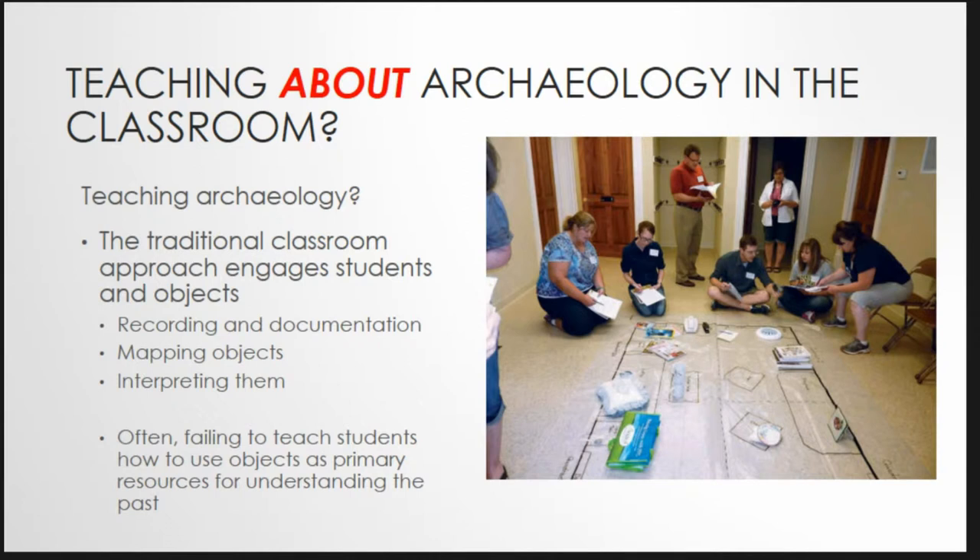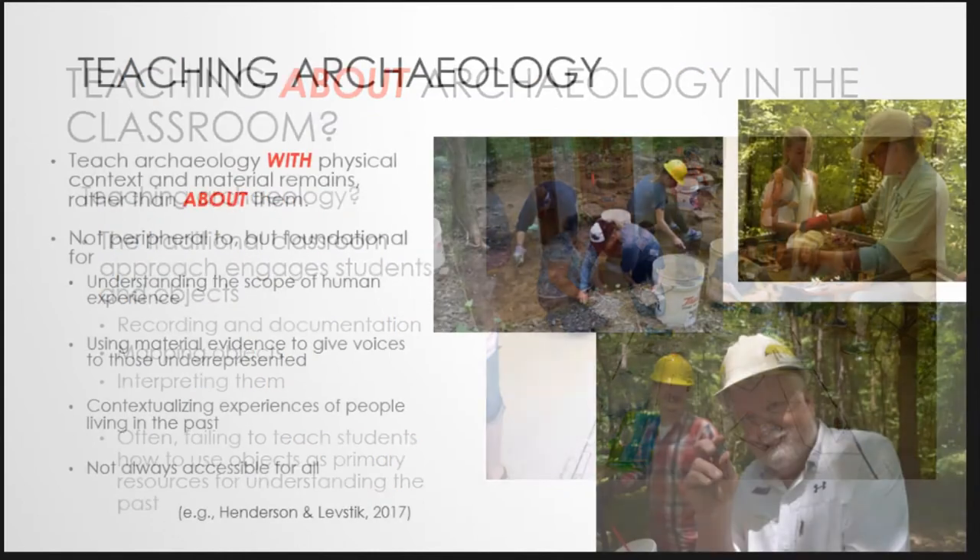A critical matter of concern is that while our job is to reconstruct the uncertain, fragmentary, and incomplete past using material remains, the classroom setting serves to detach those very objects that enrich and enliven our inquiry from the social context. By teaching archaeology rather than with archaeology, students often fail to recognize the significance of objects or use them as primary resources for understanding the past. As archaeologists we're embedded in that idea, but our students are not necessarily at that level yet.